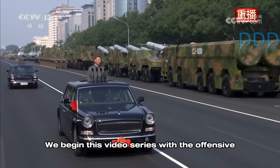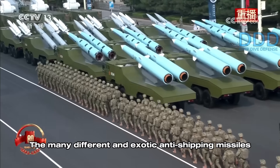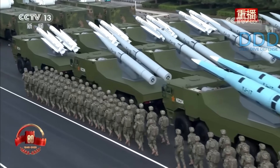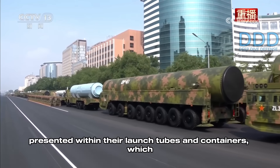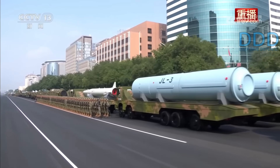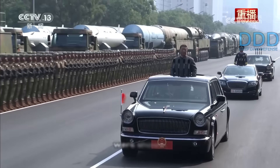We begin this video series with the offensive missile systems displayed. The many different and exotic anti-shipping missiles will be focused on in the next, separate video of this series. Most of the attack missile systems shown were presented within their launch tubes and containers, which prevented observers from seeing the actual missiles and their specific features. In this video, we will rank and explain each of the new attack missile types that were shown.